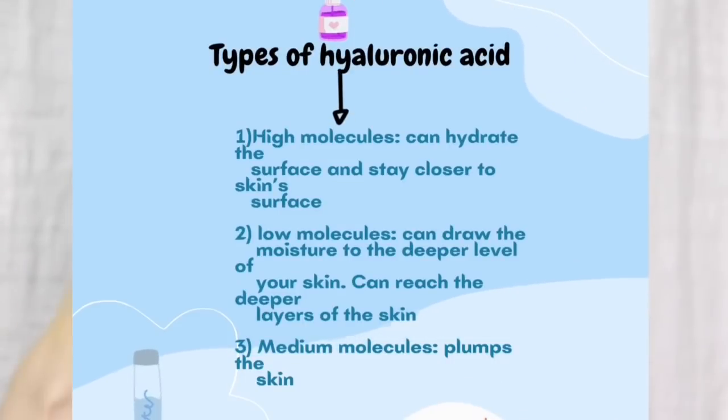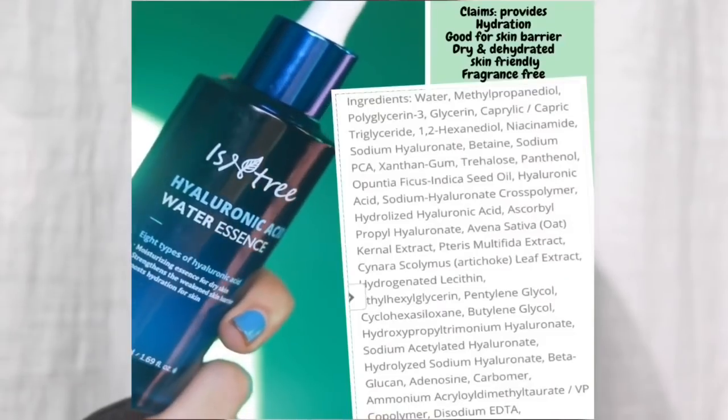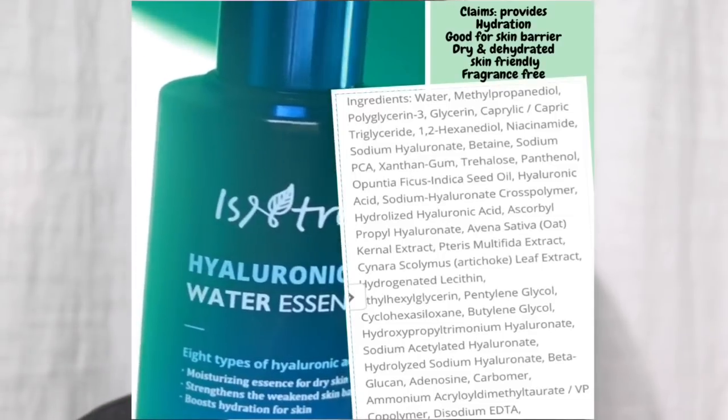There are different kinds of hyaluronic acid. There are high molecular hyaluronic acid, which stays on our skin's surface because the molecule size is big. Then there are low molecule hyaluronic acid, which can penetrate deeper inside our skin. And then there are medium molecule-sized hyaluronic acid. They have used eight kinds of hyaluronic acid and very good ingredients in this essence.